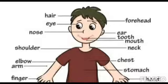The neck helps us to hold the head up straight. It also helps us to move our head. The shoulders help us to carry things like our school bag.